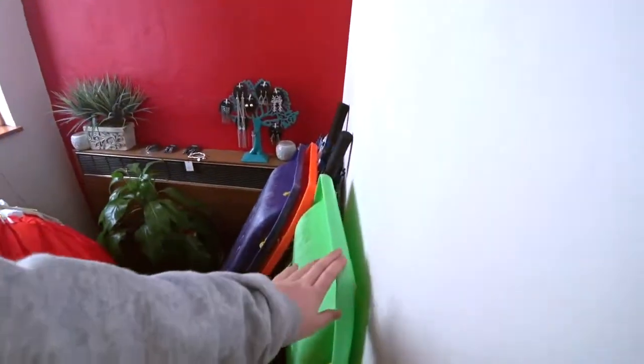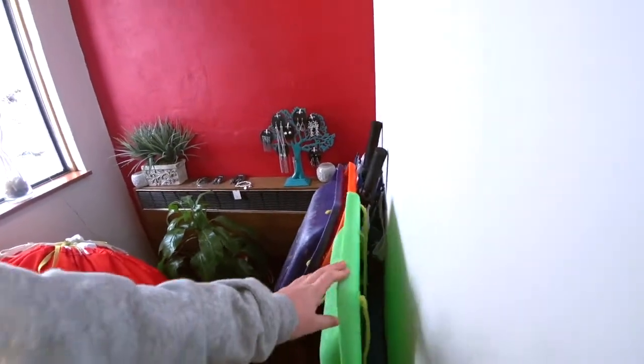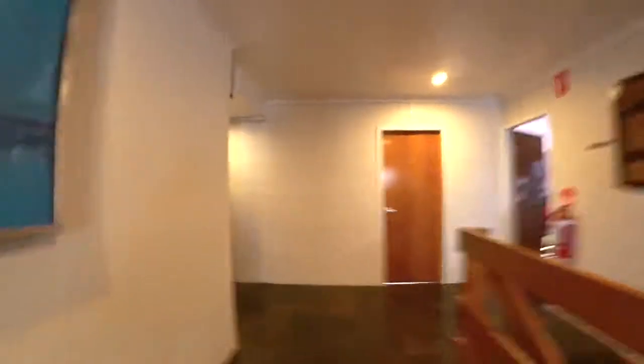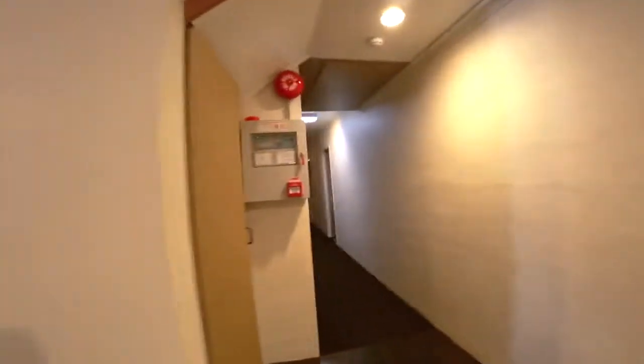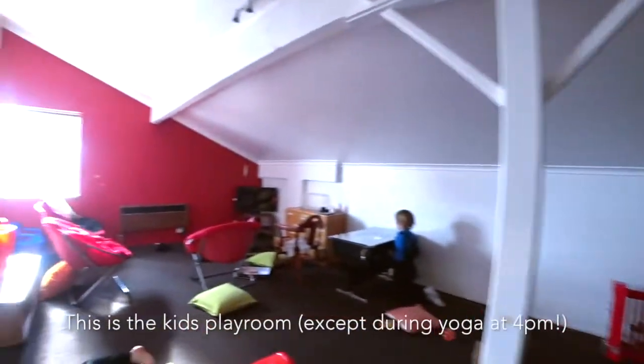So here are some toboggans that you can borrow. Down here are some bedrooms, and then in here is a kitchen. And there you can also do yoga in there.